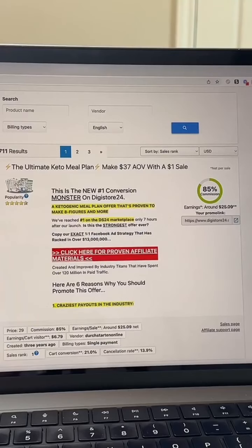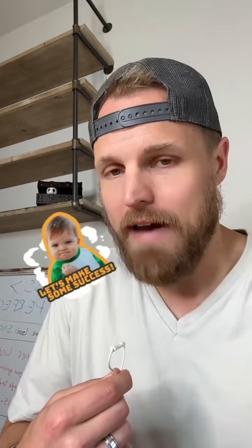We're going to find a popular product like this one that has a high commission percentage. Selecting a popular offer is super important and it's going to save you a ton of time, because it's already selling well — that means affiliates are having success promoting it and customers are getting results.